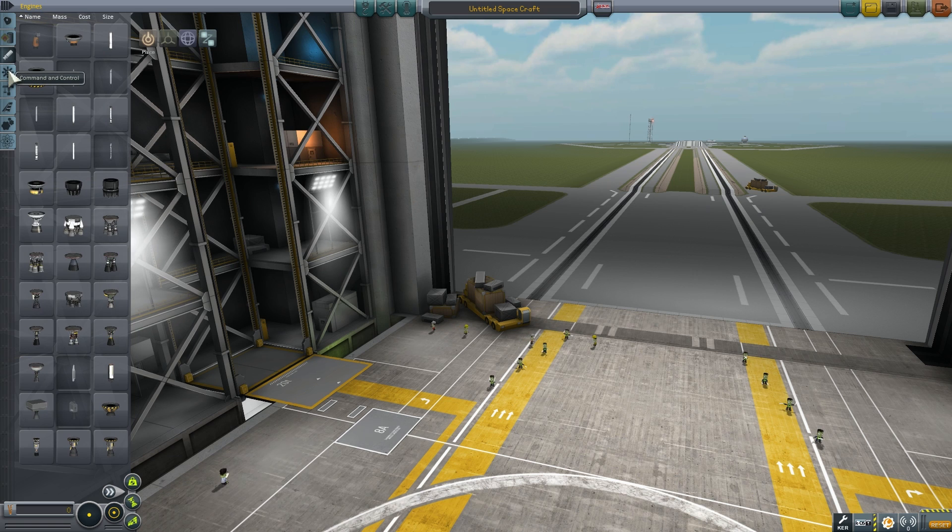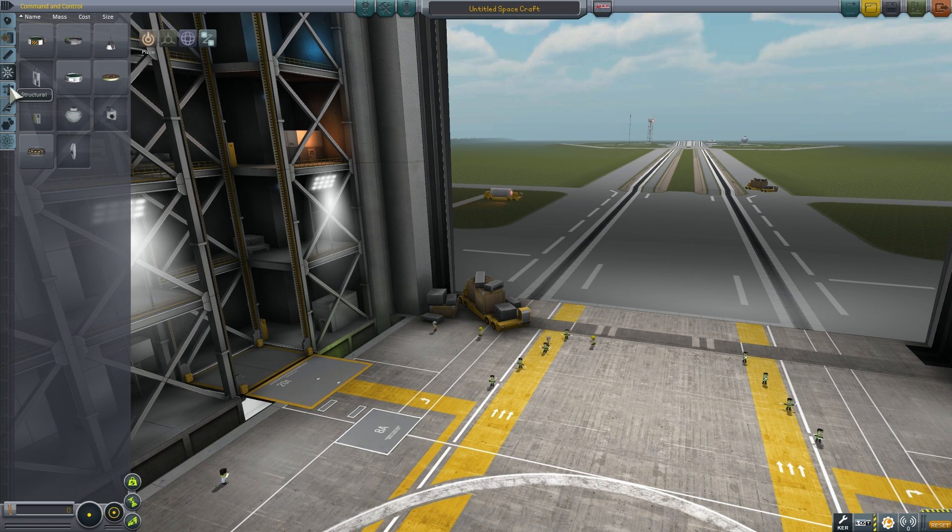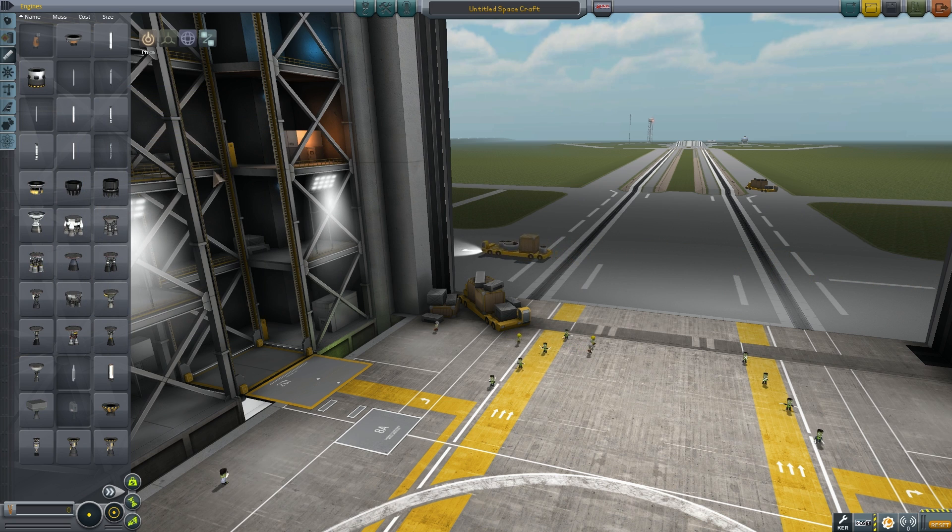Welcome to episode three of the history of space flight. Today we're talking about the US space program, and this is the start — this is how it all began.